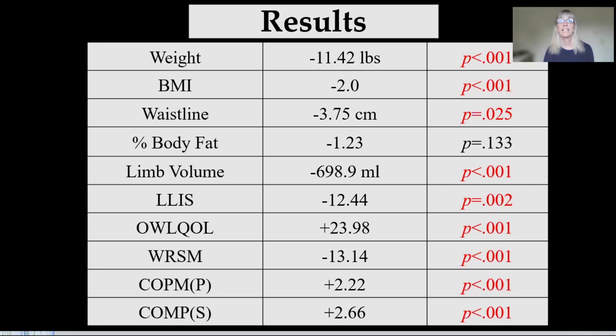The BMI went down by two points. There was a 3.75 centimeter reduction in the waist — that's almost an inch and a half. Percent body fat went down by a little over 1%. Lymph volume went down. The lymphedema life impact scale showed an improvement in quality of life; the decreased impact of lymphedema on their life went down by 12 points. The obesity and weight loss quality of life measures, the WRSM (weight-related symptoms measure), and a couple of occupational therapy measures all had significant improvement — you can see those results in red, all significant.